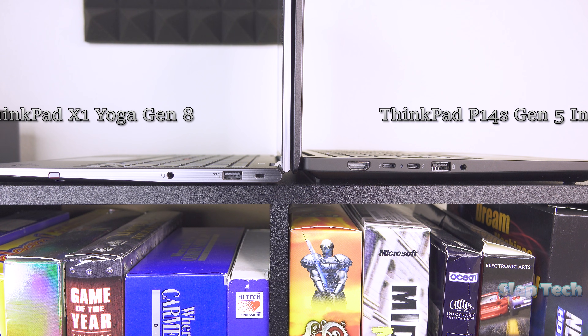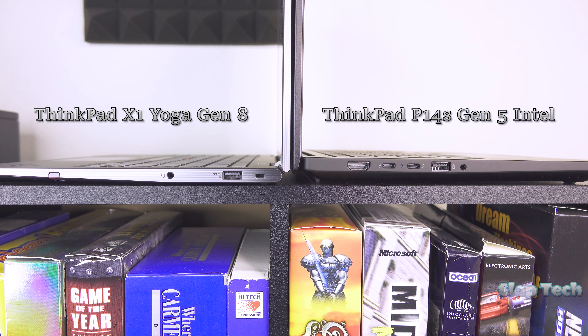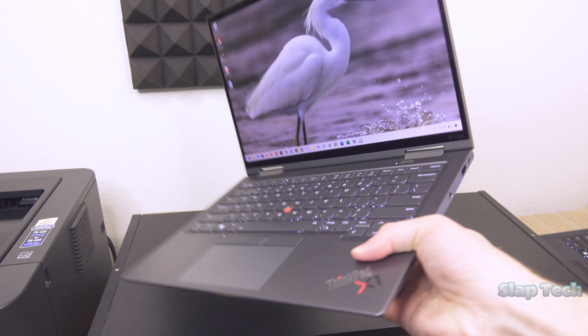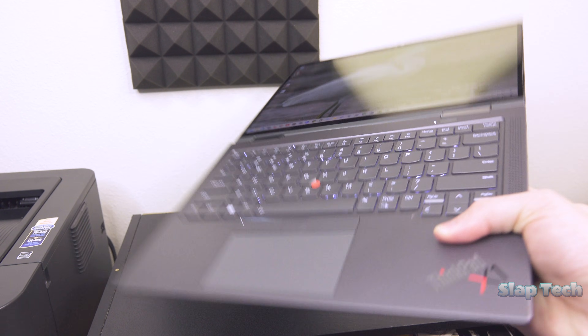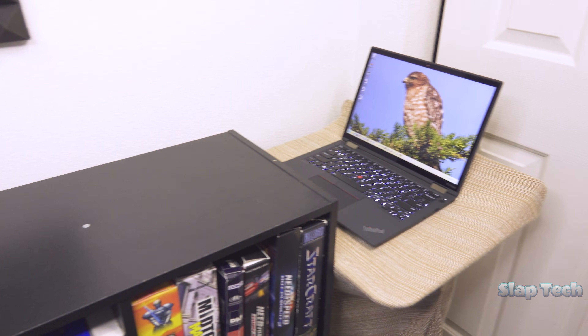While I'm hesitant to describe it as thin, it is certainly compact and just the right size for portability in that fits-anywhere sense. I wouldn't call it light enough to be tossable, but it doesn't need to be, even though it could be if the body was carbon fiber, like its smaller cousin, the X13 Yoga.